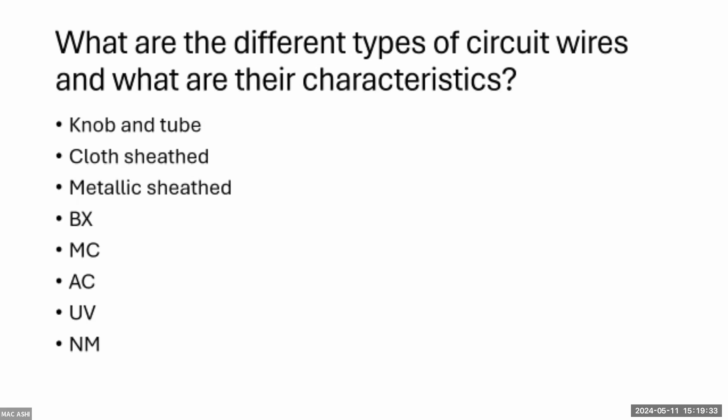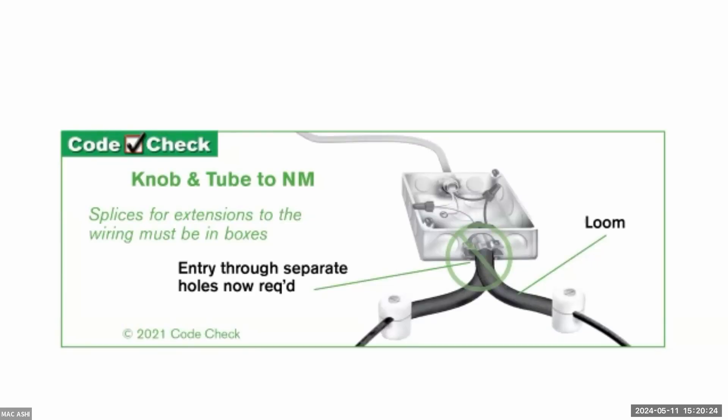BX and MC are virtually the same — flexible metallic conduit that comes with the wire inside. UF is underground/exterior rated. NM is non-metallic, otherwise known as Romex. MC is essentially the new BX — the new armored cable — and it has a ground wire in it. The old BX (brand name for AC armored cable) used the outer sheath as the bonding/grounding conductor, along with a bonding strip inside that was not meant to go into the panel as an actual equipment ground — it maintained continuity of the outer sheath.